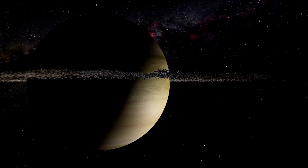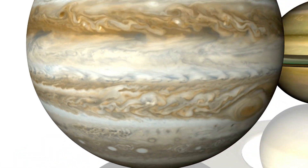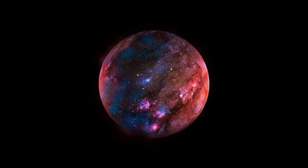Not every planet has a dedicated mission, and there's much more to see in our solar system beyond just the planets. Let's embark on a journey through our cosmic neighborhood, venturing from Earth to the farthest reaches of the solar system, exploring remarkable objects you might never have heard of, as revealed by Hubble's keen eye.